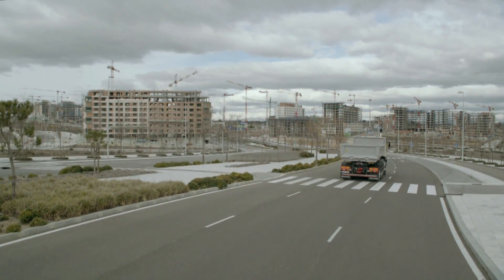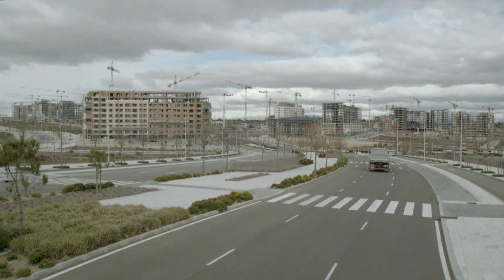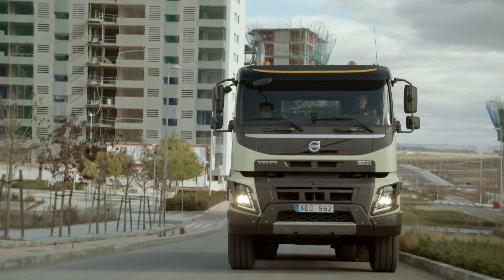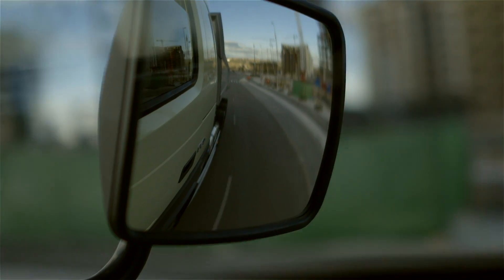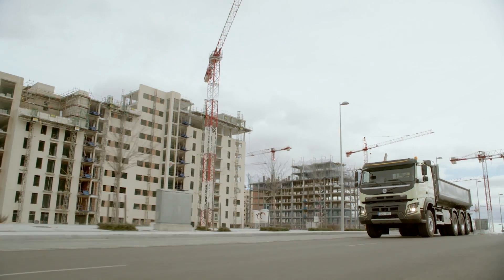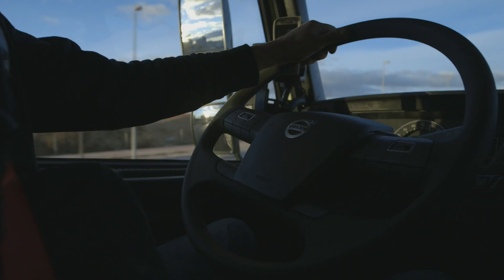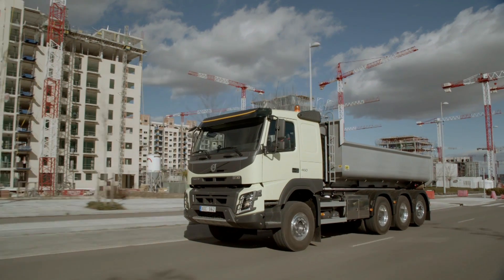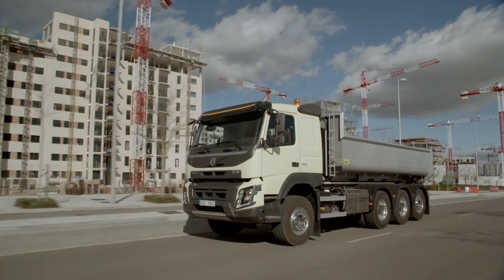But Volvo Dynamic Steering not only helps at low speeds. The system is indeed useful on the highway when the truck is subjected to disturbances such as cracks and hard sidewinds. At high speeds, the system also spares you from those minor adjustments of the steering wheel that were previously unavoidable. The system simply takes over when you've decided where you want to go.